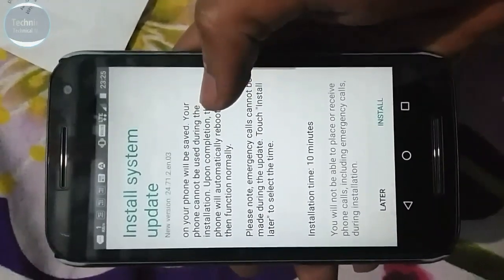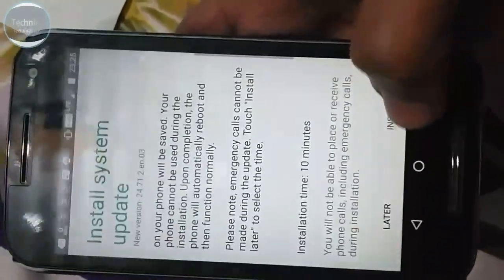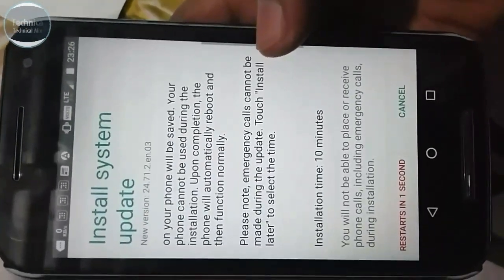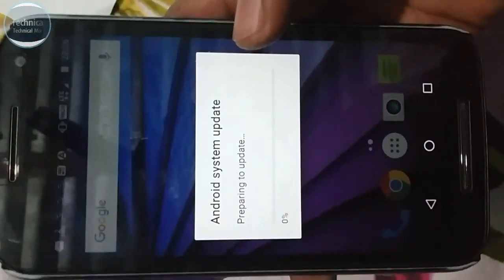I don't know what kind of update it is, but let's hit install. So it's restarting with a countdown — three, two, one — and go. The phone will now restart.